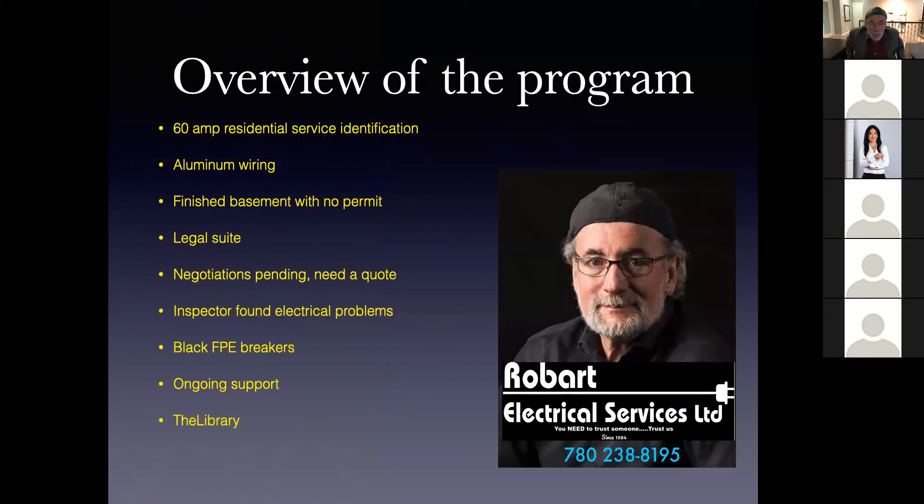Let's get an overview of what we're going to be talking about today. 60 amp residential electrical services is a big one. We're going to be talking about aluminum wiring. We're going to be talking about things you don't come across very often — basements without electrical permits. We're going to talk a little bit about legal suites and what's going on with that today.